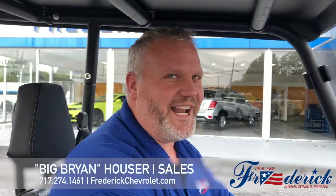Hi everybody, this is Brian from the all-new Frederick Chevrolet. We're going to do a little tour of our property here. I'm going to show you all of our new inventory and our used inventory. You can just ride along with me as you go because it's so big. You just got to check it out.